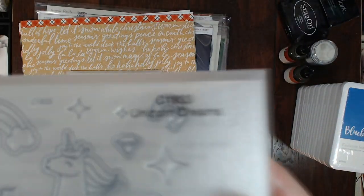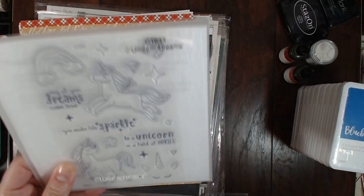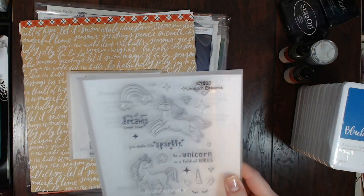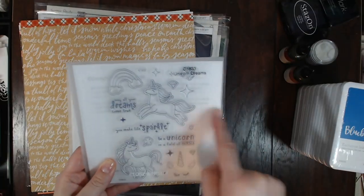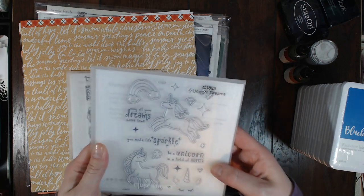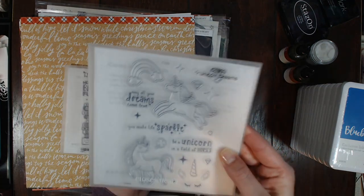I know some of you might think 'what the heck, she has boys,' but Brennan loves unicorns and rainbows and he's not afraid to like what he likes. I kind of want to do a page about that and I thought it would be fun to use this cute little unicorn stamp set.